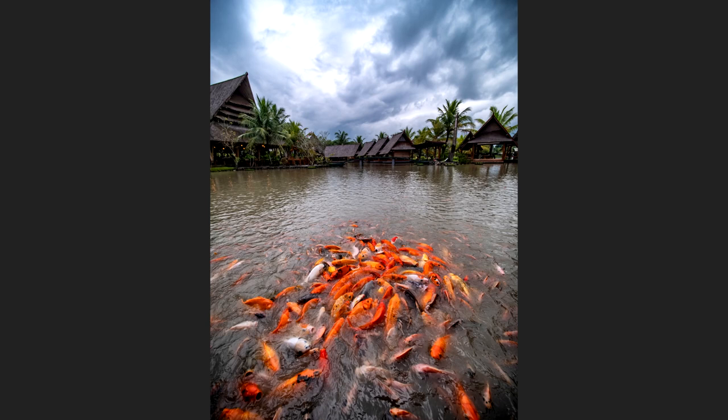I really like this picture because it's just so dynamic. There's lots of colors especially from the fish, and also the combination with the sky and the cottages behind — this really makes an interesting picture for me and I like to keep it for myself as well.